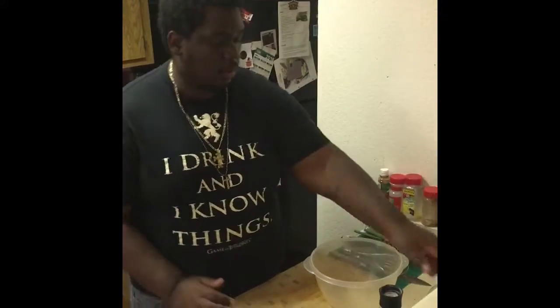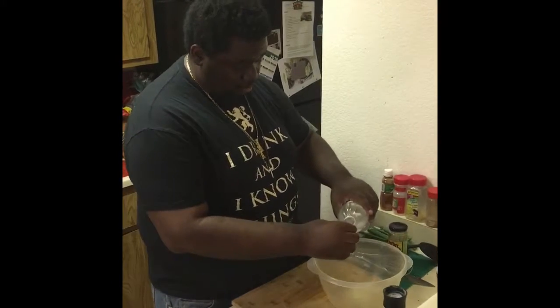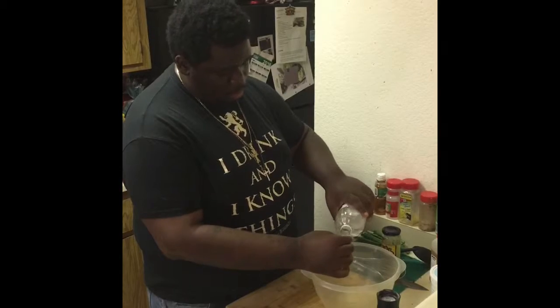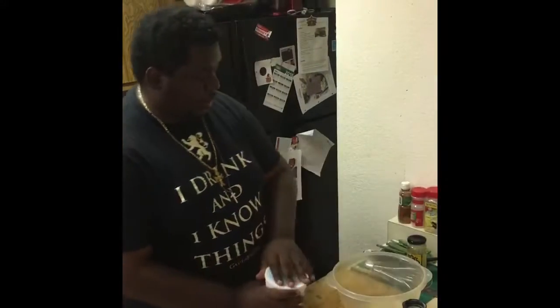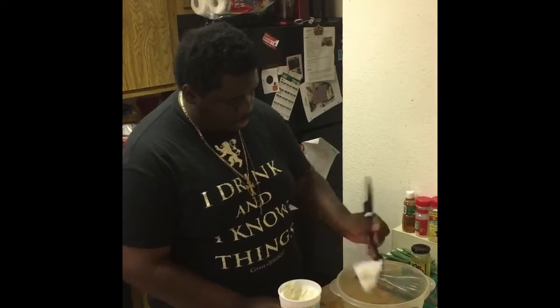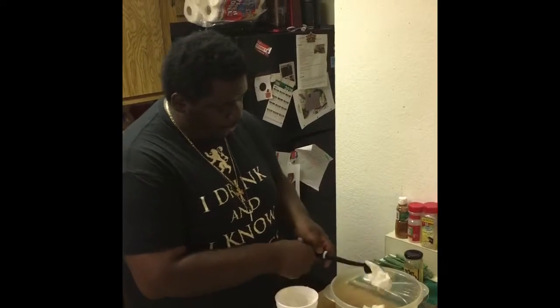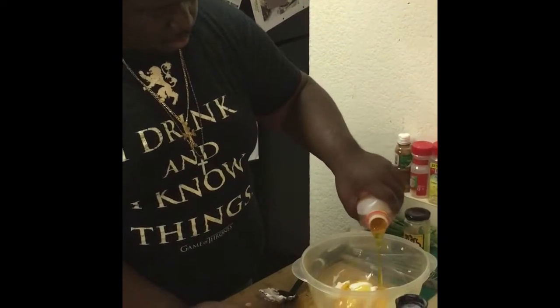Now we're going to make our dressing. First, get your vinegar and add about four capfuls, just like that. Then add about four spoonfuls of your plain Greek yogurt — this part's important. One, two, three. Then we're going to add a little bit of honey, nice and sweet, just like that.